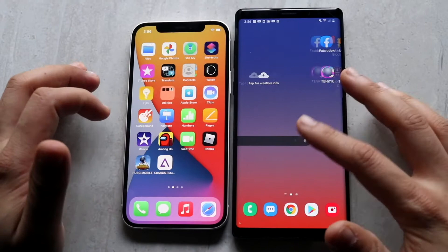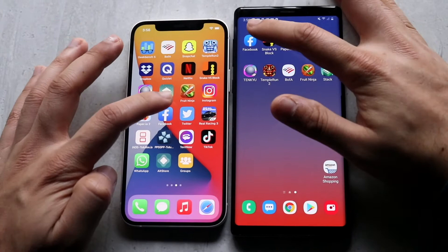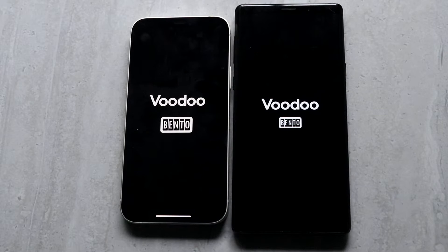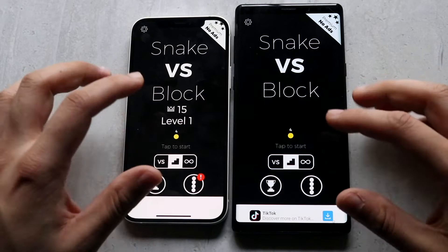Moving into third-party apps. For Facebook — three, two, one — the iPhone 12 is the faster one there. Next up is Snake vs Blocks — three, two, one — and you can see the Note 9 was slightly faster, just by a little bit. That was very surprising.